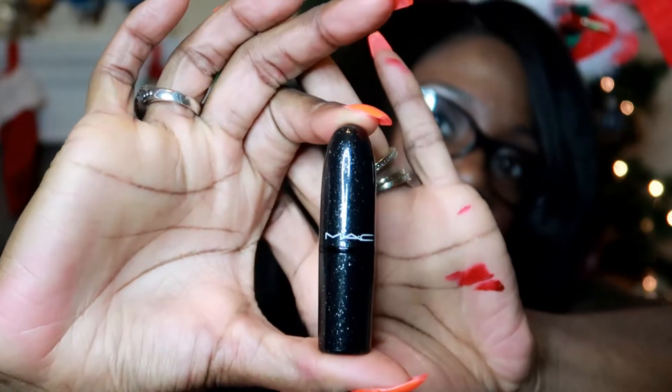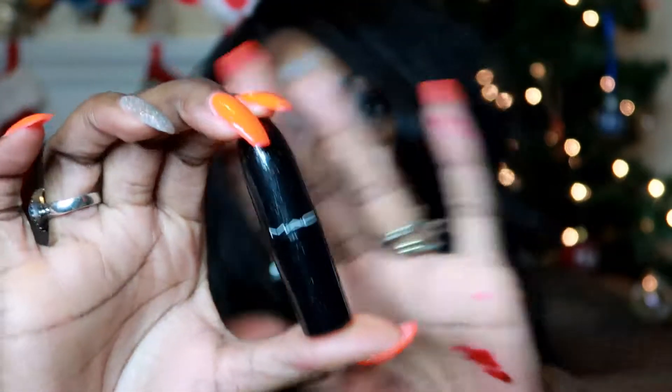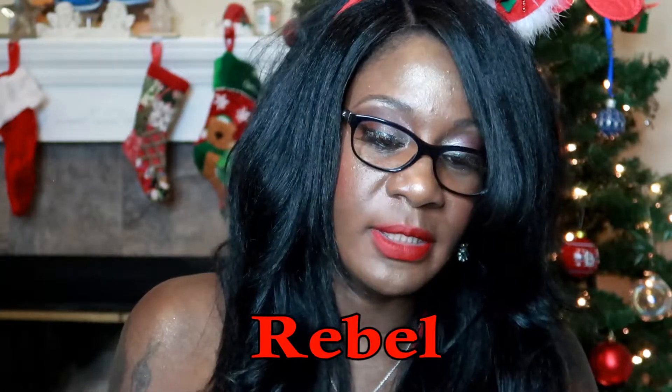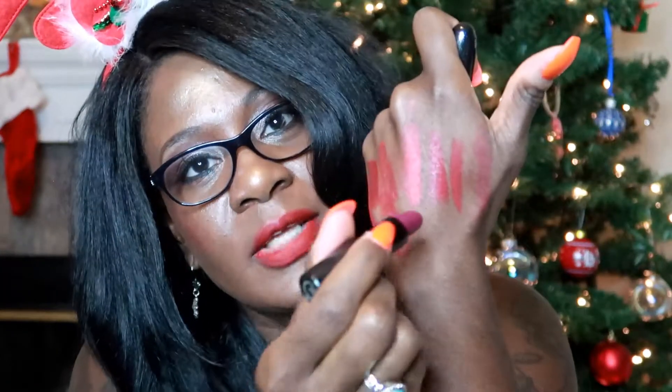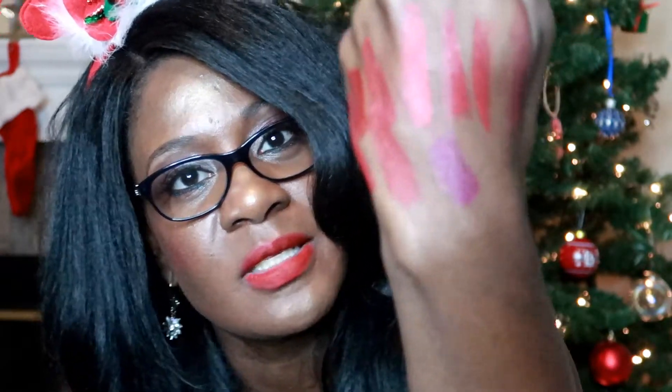Here is another one from a MAC collection — they do so many releases. The glittery shiny packaging right here — this color is called Rebel, which is an oldie but goodie, and it's a satin finish. I purposely wanted some of these permanent collection colors in special packaging because it's rare and you can't get it anymore. Rebel is kind of a purple-red color and it's been around forever.